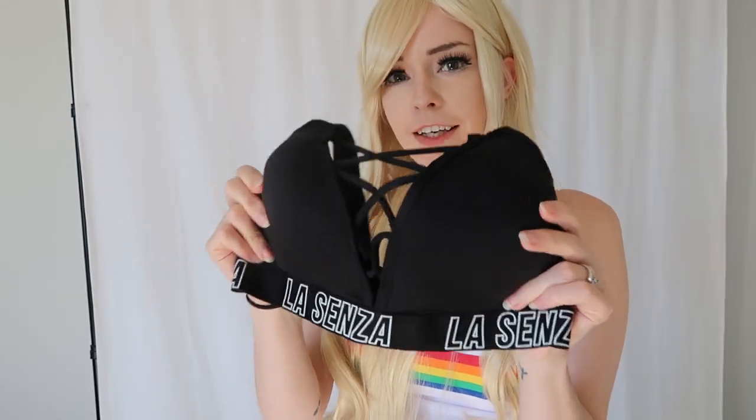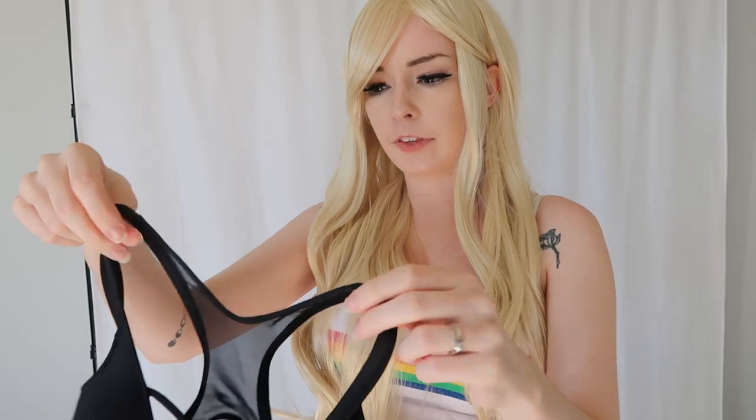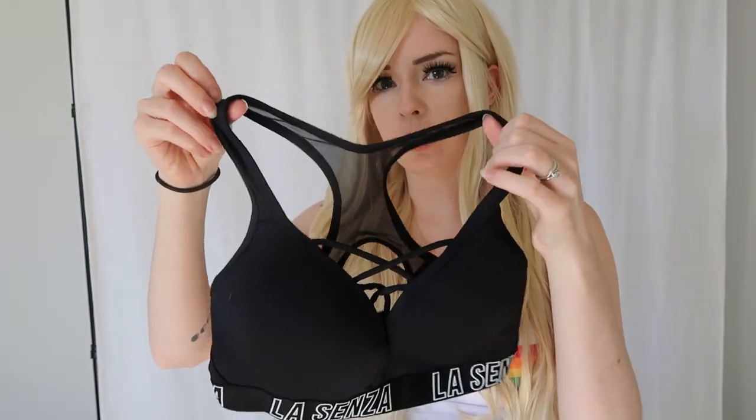Next up is one of my most recent sports bras from Lysenza, which is this super cute one. I absolutely love strappy things, so the fact that it's got all these straps crisscrossing in the front is awesome. The crisscross reminds me of corset styles, which I absolutely love. The straps go up and then to the back where it is like a mesh, and then there's an open area and the clasps. This is how one of the newest ones looks with the straps.